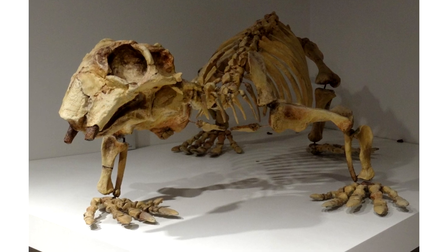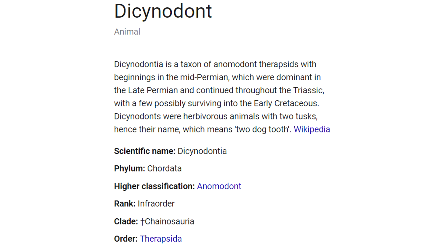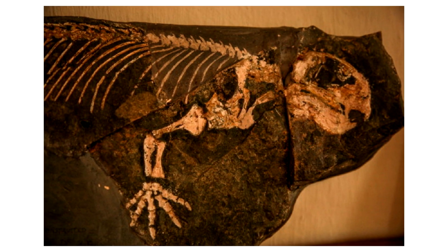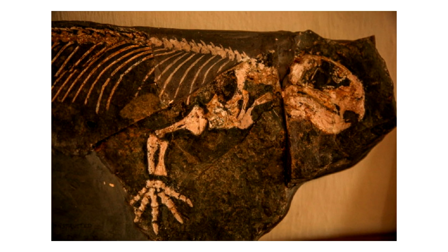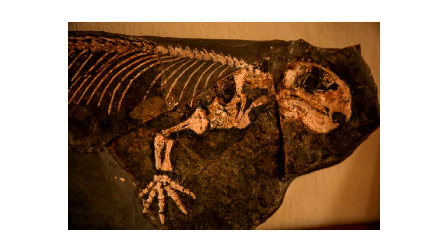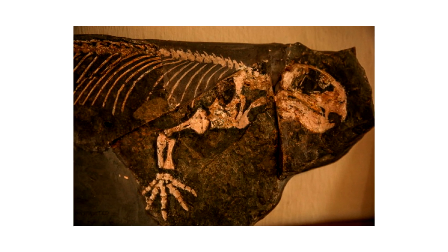Lystrosaurus were dicynodontian herbivores and had two tusk-like teeth, which were actually the only teeth they had, used to shred up vegetation or possibly dig up nutrient-rich roots in the ground. Some species also had beak-like structures. Many other herbivores, both ancient and modern, must ingest stones called gastroliths to aid digestion. However, due to Lystrosaurus's specialized teeth, they instead moved their lower jaw back and forth to grind up plant matter and didn't need gastroliths at all.